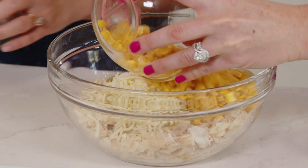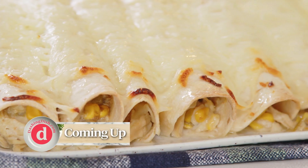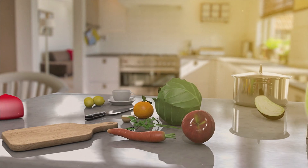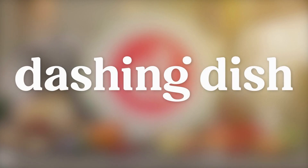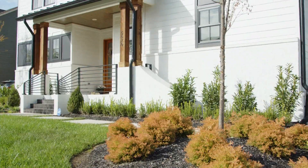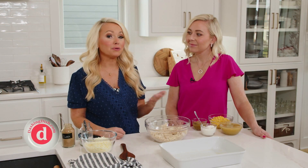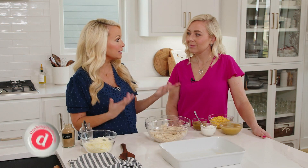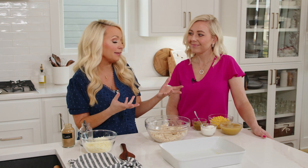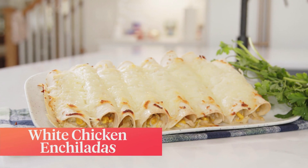Coming up next: stuffed with chicken, green chilies, corn, and cheese, these white cheese chicken enchiladas will quickly become a favorite of any guest. One of my favorite styles of dishes to make when people come over is Mexican-themed dishes — you can make tacos, burritos, enchiladas and put a bunch of different toppings out for people to customize, so it's a fun way to let people eat how they personally like while you made the main dish.